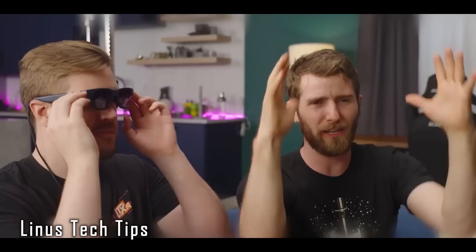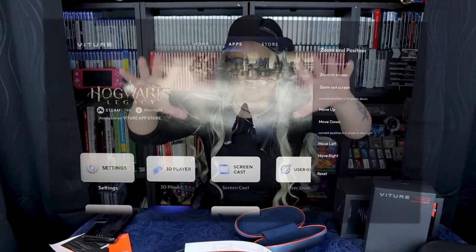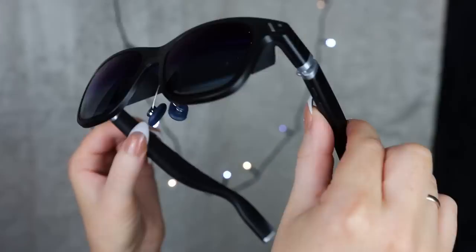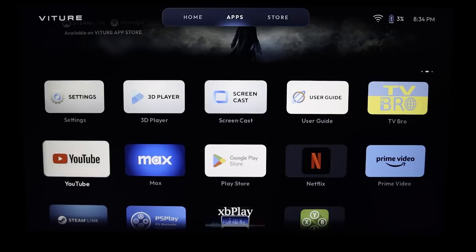Something Linus Tech Tips mentioned is that the screen felt too close to you. But I found in the settings you can zoom the picture out and adjust it up, down, and to the sides. He also mentioned motion sickness, but there is a setting to lock the screen in place by triple-clicking the short button so the screen doesn't follow your head. I bet he didn't know that.